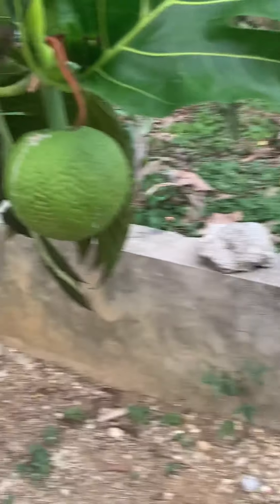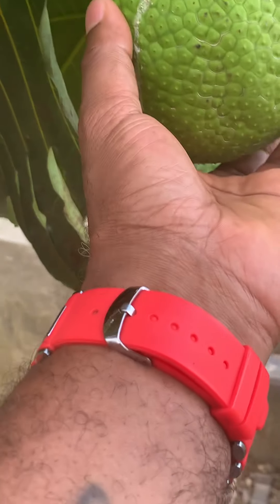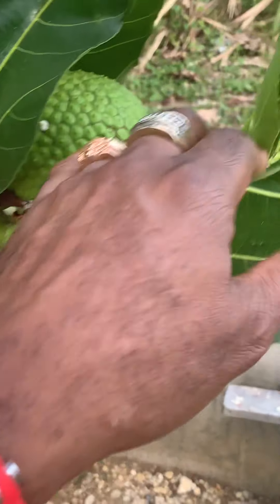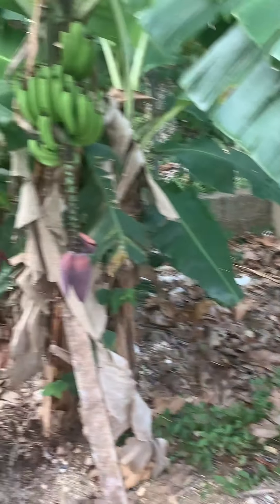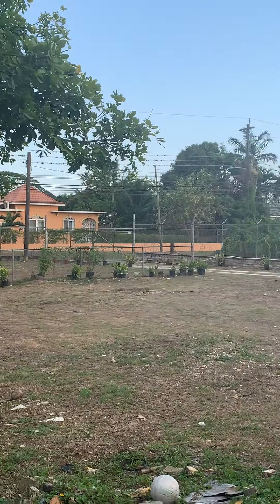It's a beautiful beautiful evening here in beautiful Jamaica. This breadfruit here is so low I can actually touch it. There's a little young one right here on the breadfruit tree. Once again this is brother Kenny giving you guys a tour of beautiful Jamaica. That's the main road there with the motorcycles and the cars moving up and down.